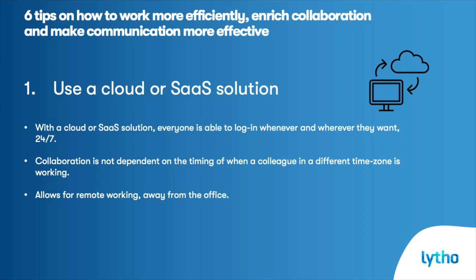Use a cloud or SaaS solution. Whatever system you choose to use for managing your brand assets, make sure to use an online cloud solution instead of an on-premise solution for making marketing material available to colleagues. With a cloud or SaaS solution, everyone is able to log in whenever and wherever they are 24-7, and collaboration is therefore not dependent on the timing of when a colleague in a different time zone is working or when they are working remotely away from the office.